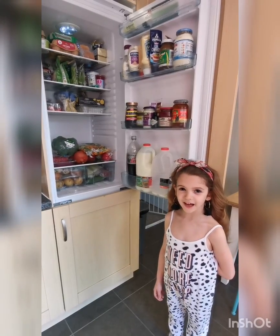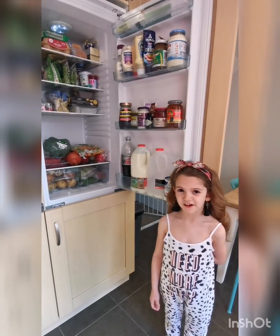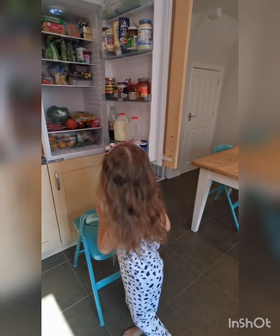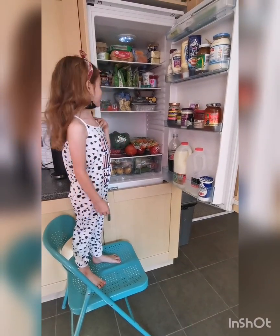Be right back guys, I just need to go and find something to stand on so I can reach the top shelf. That's better.